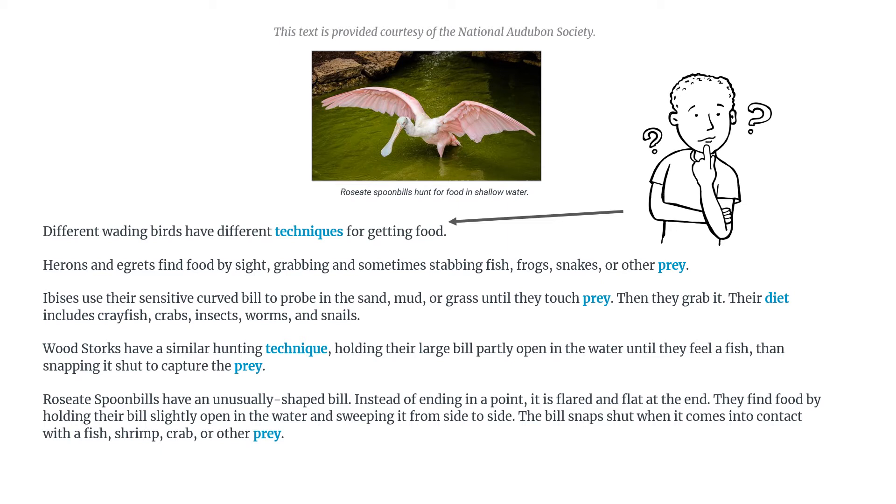'Wood storks have similar hunting techniques, holding their large bill partly open in the water until they feel a fish, and snapping it shut to capture the prey.'